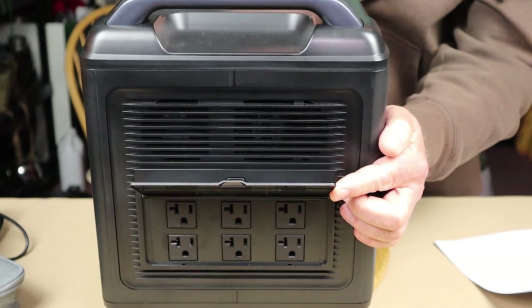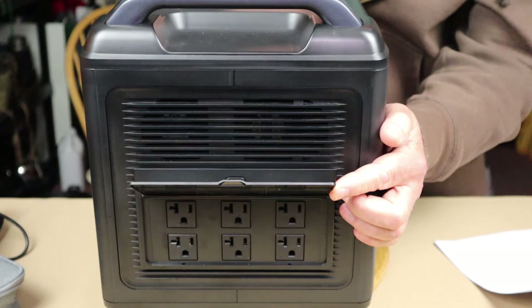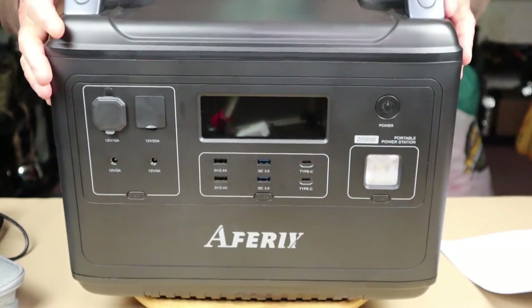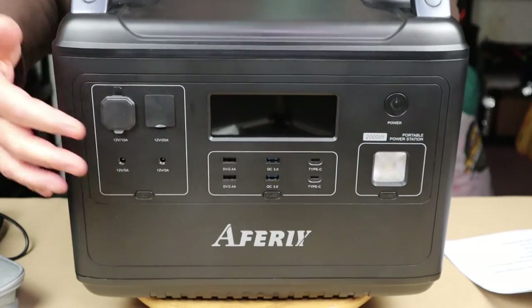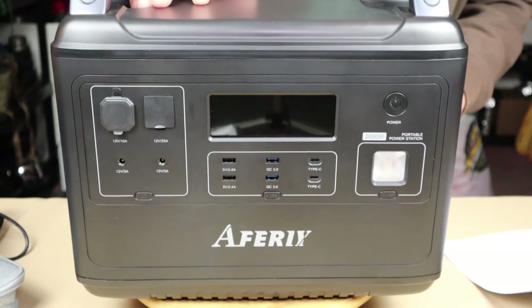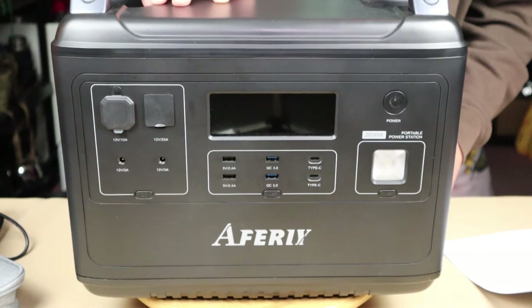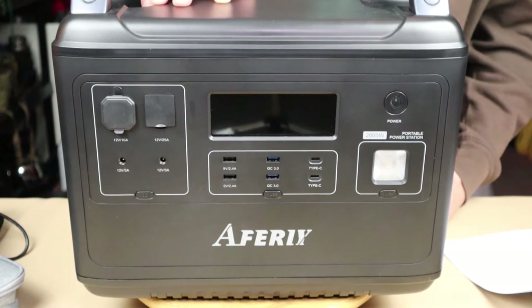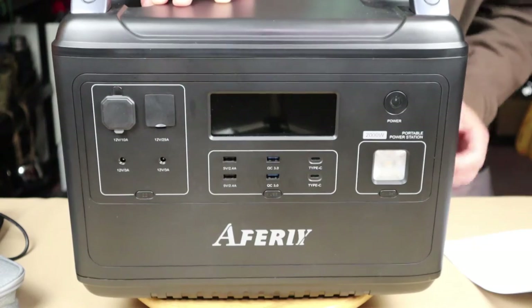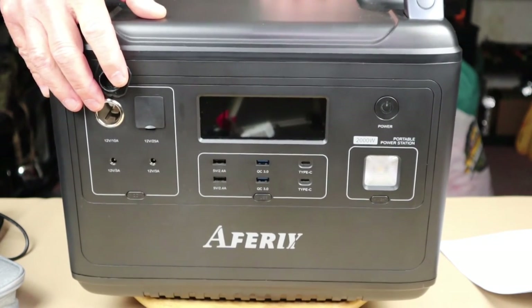Flipping around to the right-hand side, there are six AC outputs — 110 volt, 50 or 60 hertz, settable depending on what you use and need — of 2,000 watts of pure sine wave, with that peak surge capacity of 4,000 watts. On the front, in the center section, we have USB-A outputs: two 2.4-volt USB-A outputs and two 18-watt max outputs for QC3. It also has two USB-C ports, both at 100-watt max output. There is also a 12-volt DC output, which seems standard on all these units.